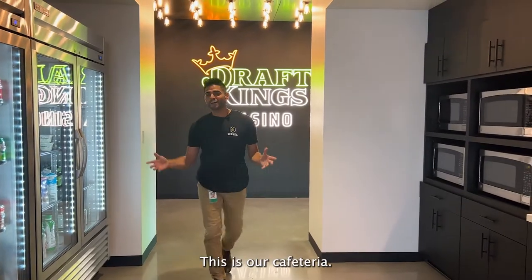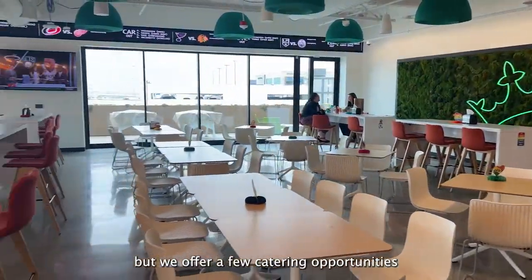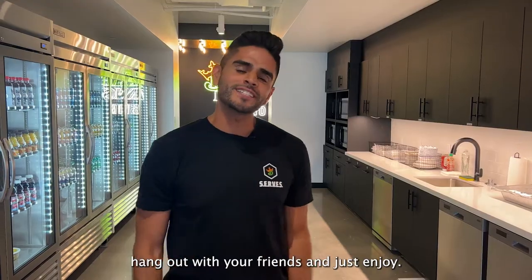Alright, this is our cafeteria. We have so many goodies to our left and to our right. This space is used to not only hang out — we offer catering opportunities and events and experiences throughout the month. So come grab a snack, hang out with your friends, and just enjoy.